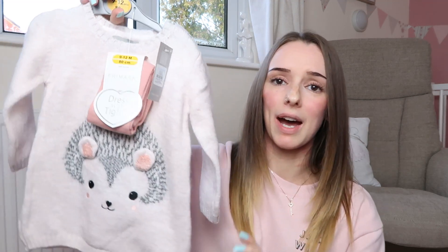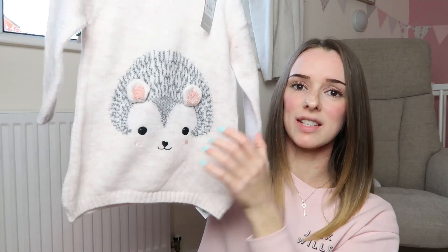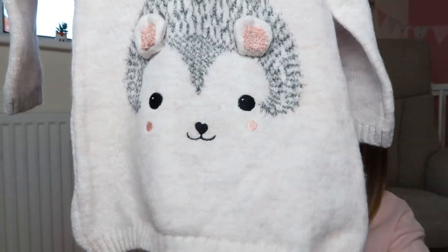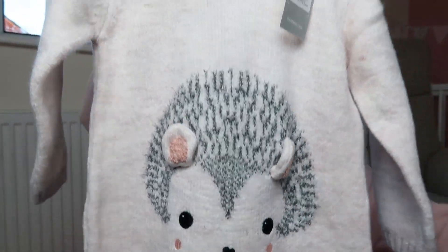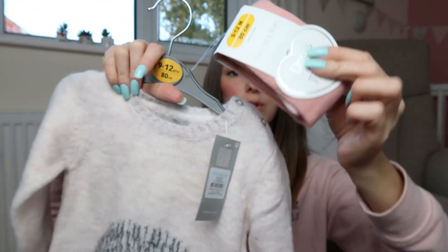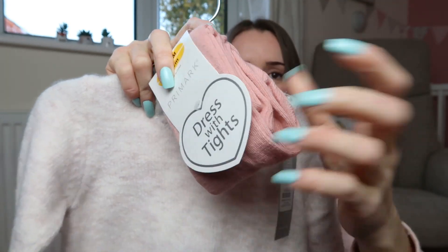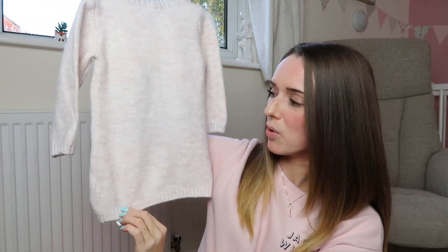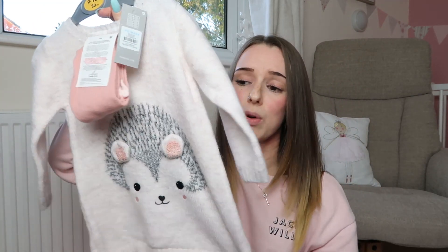We then got another one for Christmas as well - this is still in store at the moment. This was nine pounds and it's very thick, which is perfect for Christmas and after Christmas when it really does get cold here in England. It's obviously a nice long jumper dress with a really thick wool-like material. It's got this cute little hedgehog on the front with ears that come out, and two little buttons here to help you get them on. It comes with these little tights in that same lovely autumn color. Nine pounds - a great little Christmas present and perfect for winter.